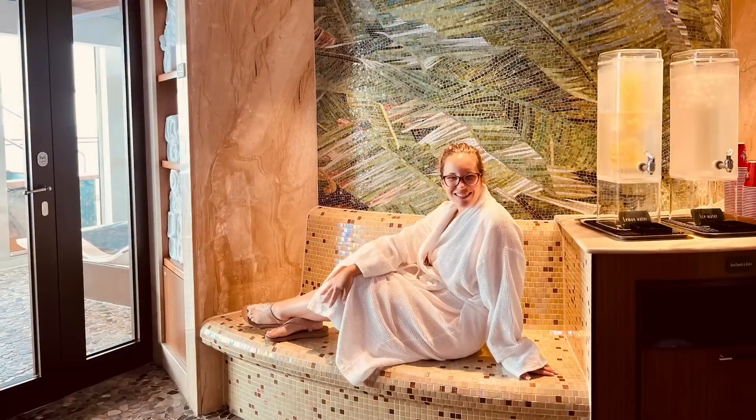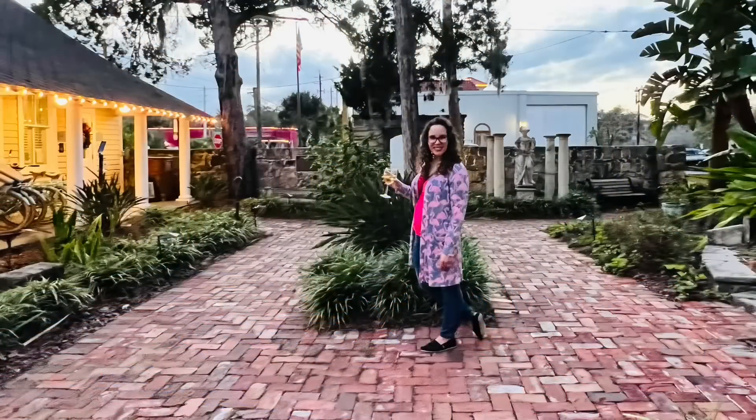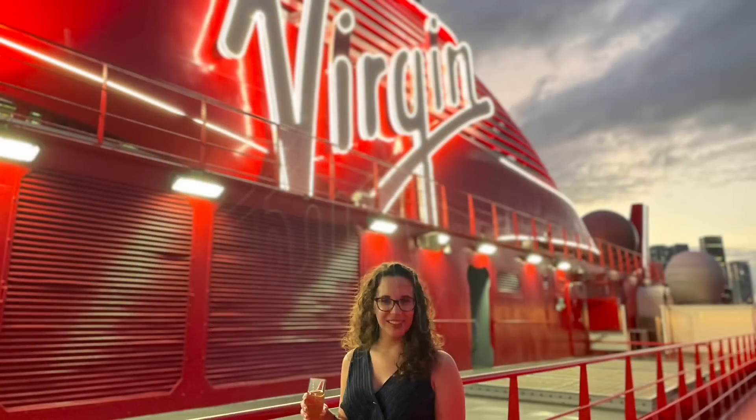Hi everyone, Amy here with Never Grow Up Vacations and now it's time to Come Fly with Amy. In today's video, we will be touring you around the Royal Caribbean's Independence of the Seas. If you are new to my channel, welcome. My name is Amy. I'm a professional traveler as well as a travel agent. I took a weekend cruise on Independence of the Seas at the end of October — it was actually Halloween weekend — and I'm so excited to show you this ship.